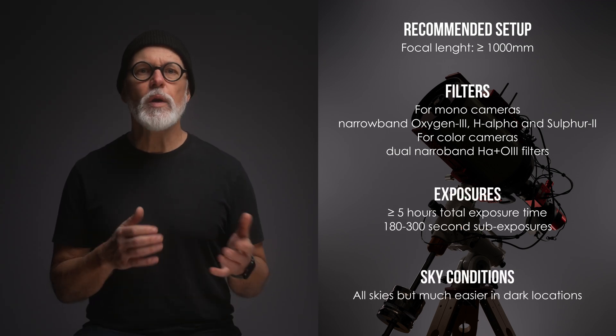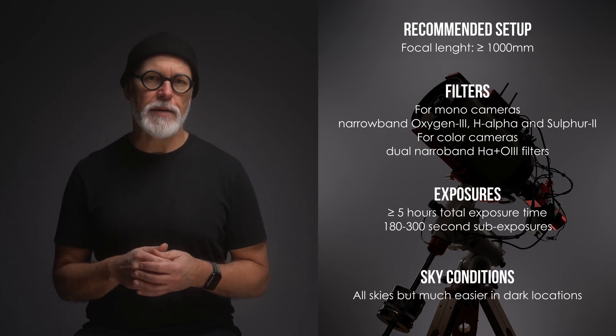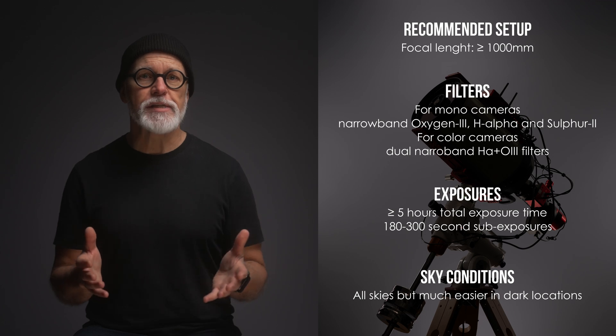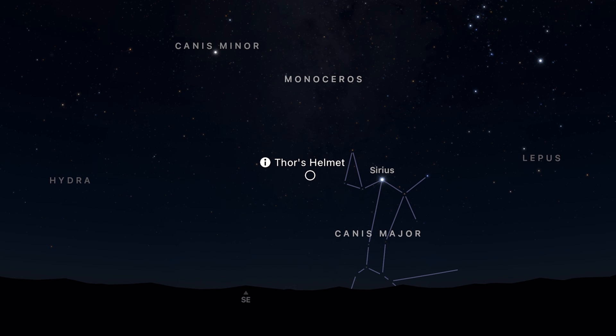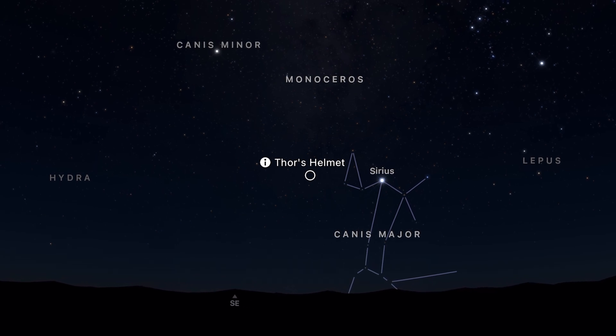For Thor's Helmet, you will need longer total integration times — at least 5 hours, ideally twice as much. If you are imaging from mid to higher northern latitudes, the nebula will appear relatively low in the southern sky. However, capturing its dramatic structure and texture can be a rewarding challenge for astrophotographers.